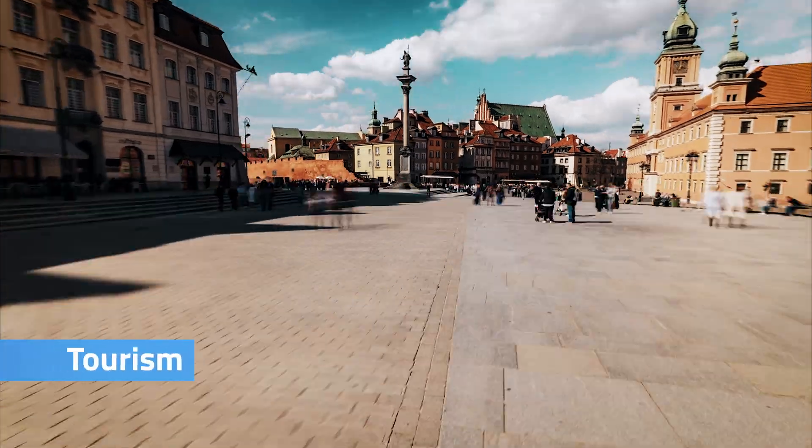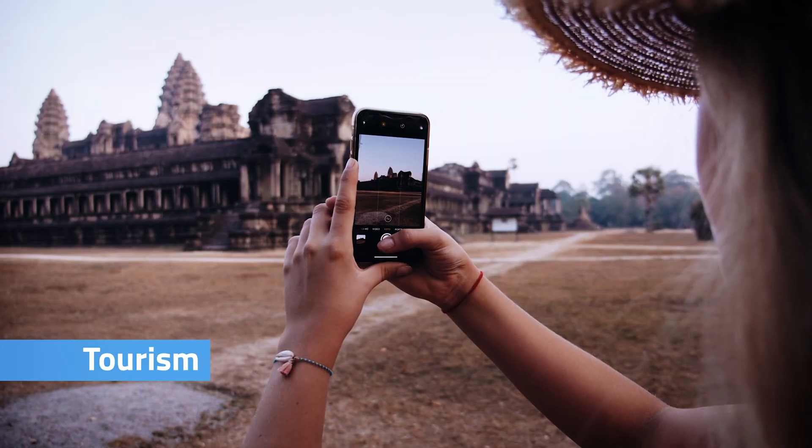Another use case which is very visible to people is in tourism. You might have seen a lot of QR codes in cities. Tourists can retrieve information quickly about a statue or a church. This is not just done with QR codes — it's also done with NFC tags.